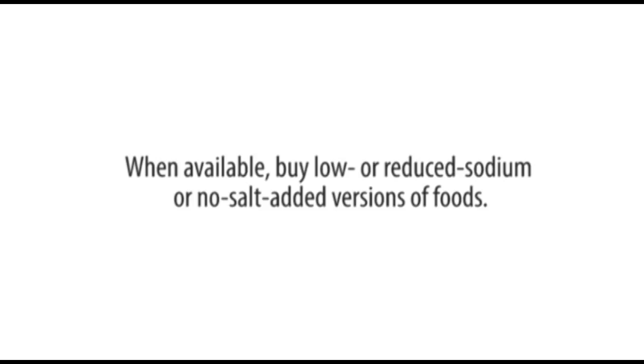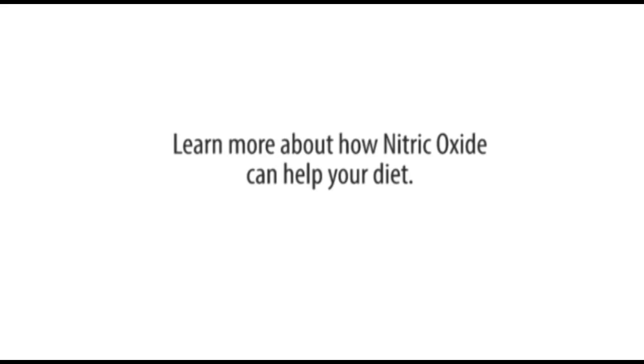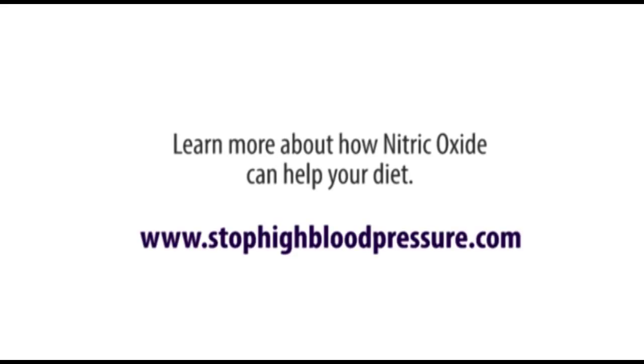When available, buy low or reduced sodium, or no salt added versions of food. Choose ready-to-eat breakfast cereals that are low in sodium. Learn more about how nitric oxide can help your diet at www.stophighbloodpressure.com.